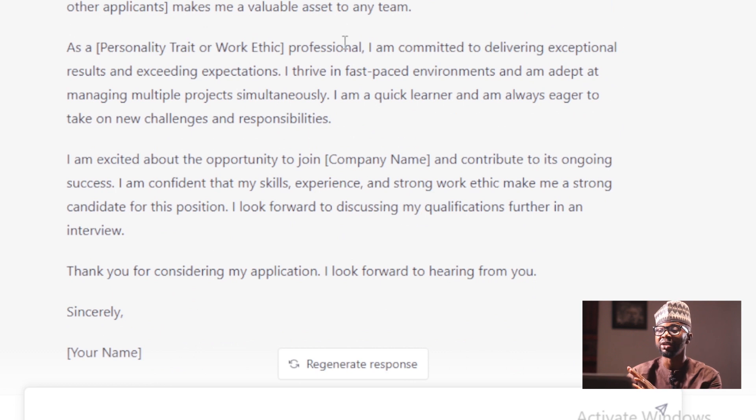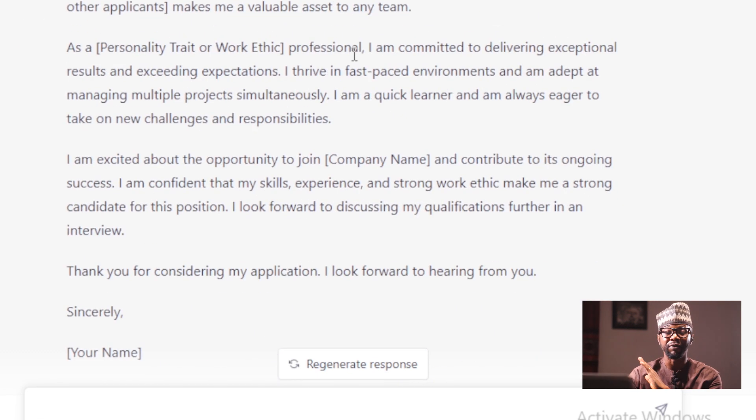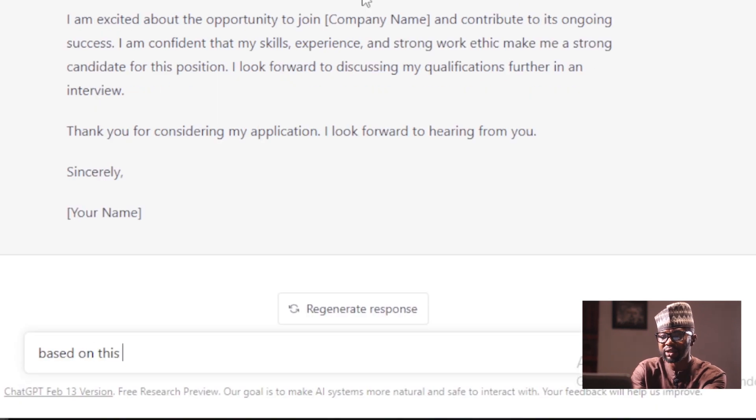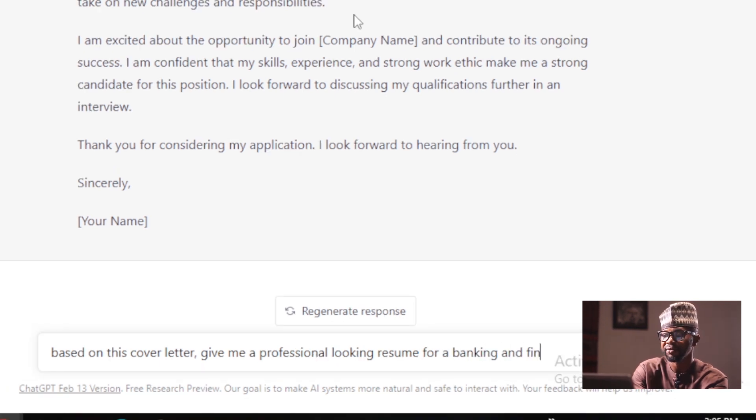You will see that in brackets — this is a generic letter. Automatically it has given you a professional looking cover letter. So now we are going to say: based on this cover letter, give me a professional looking resume for a banking and finance industry.